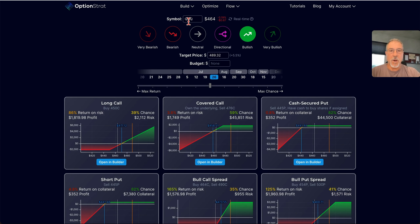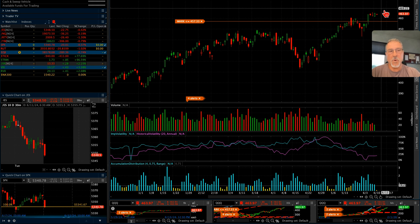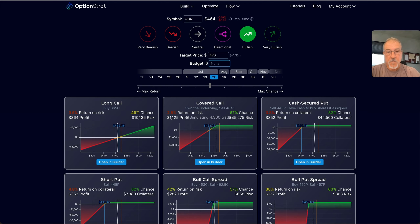Given all those premises — that I'm interested in the QQQs — I can put in a target price. My target price for the QQQs might be 470, maybe 475, in the next month and a half or so. So let me just put in 470, and this will show me an entire host of different positions I may want to consider given that I'm bullish on the QQQs.